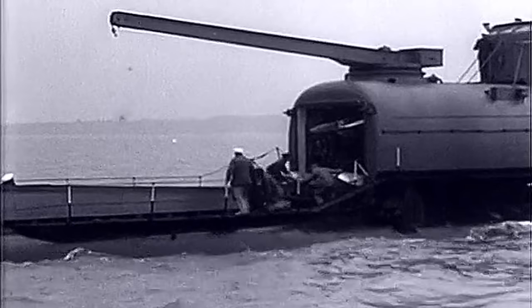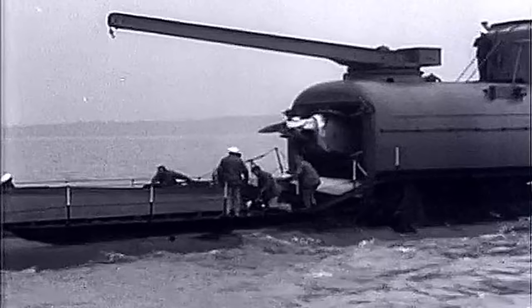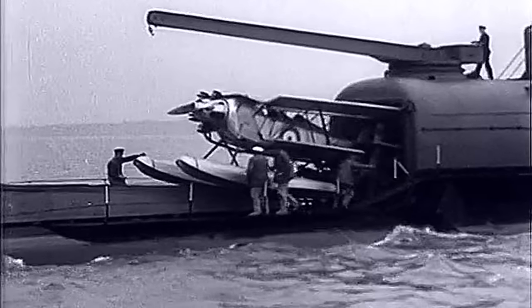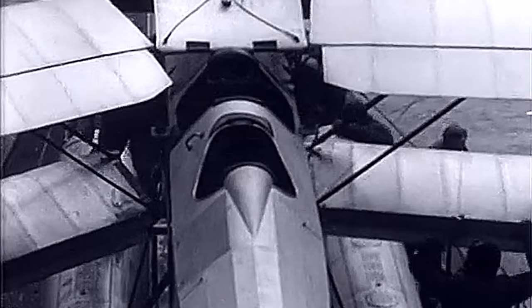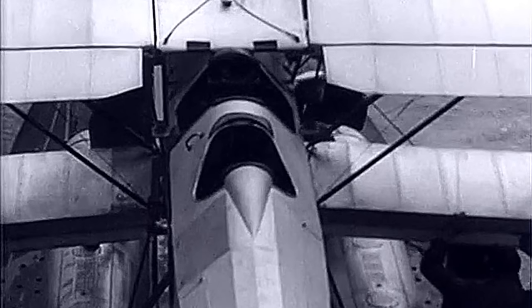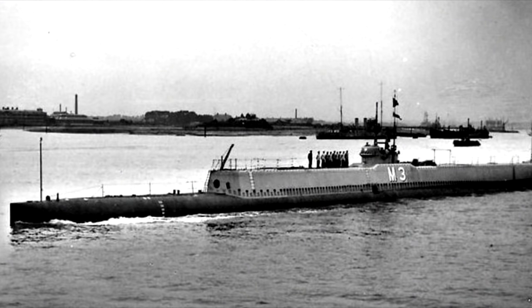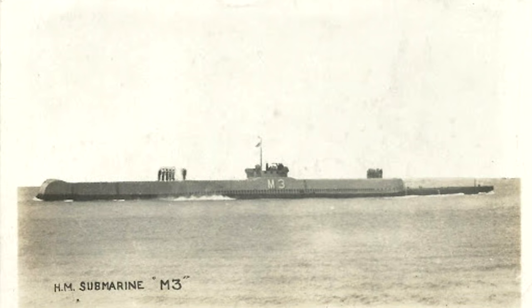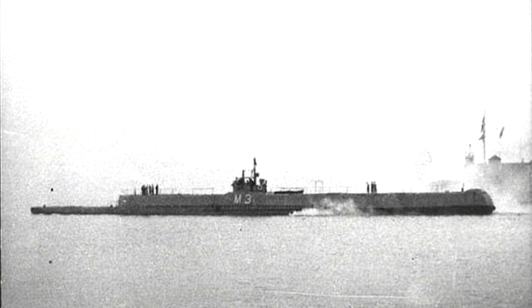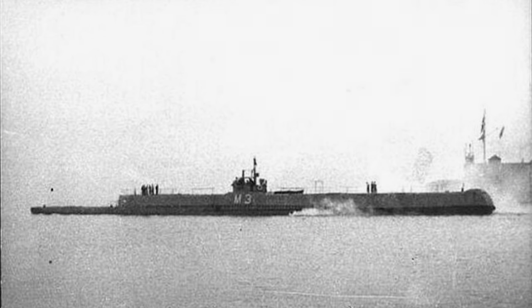HMS M2 and M3 had their guns removed in response to the Washington Naval Treaty, which restricted the size of guns on a submarine to under 8 inches. M2 was converted to a seaplane carrier, with her gun turret becoming a watertight hangar in 1925. She was lost in 1932 off the Chesil Beach in Dorset, believed to have sunk when the hangar door was opened prematurely. M3 was the only ship of the class not to sink and was converted to a minelayer in 1927, though she was used only as a test ship for the Grampus-class minelaying submarines before being scrapped in 1932.